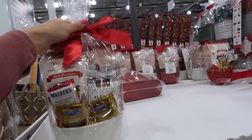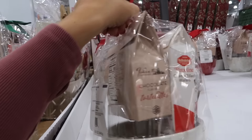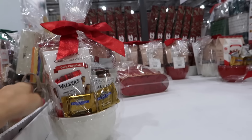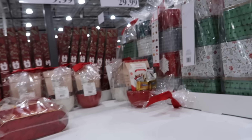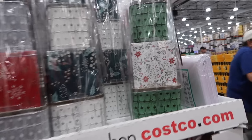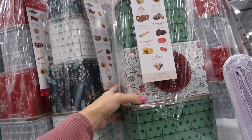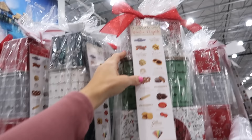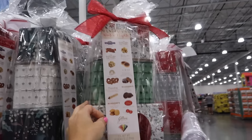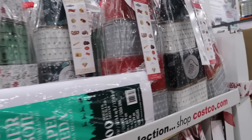These flew off the shelves — I was here recently and they weren't here, now they're almost gone. They're $9.99 and come with two chocolates, some little candies, and a bowl in white and red. Also new is a tower set with four tins — everything included — for $29.99 in green and white and silver.